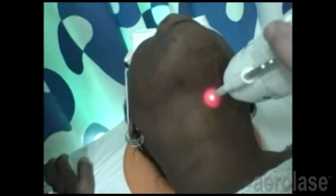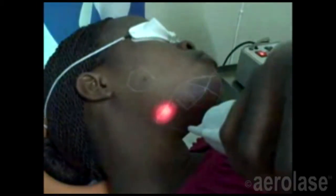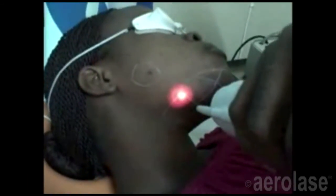Because the Neo's unique 0.65 millisecond pulse duration is 50 to 500 times shorter than the pulse durations of other laser technologies used for hair removal, the energy with the Neo passes through the skin much more quickly and does not overheat the epidermal melanin.